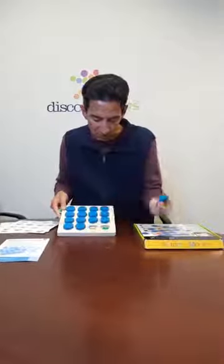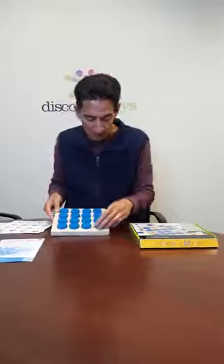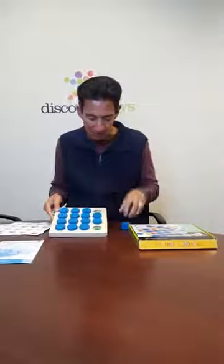Then you remove the covers to try to guess your memory. So there's a green circle — I didn't get that right, so the next player would go. You can play with more than one player, or perhaps you can play with just one child. Oh, I found my two green circles, so I would keep those covers and keep going.